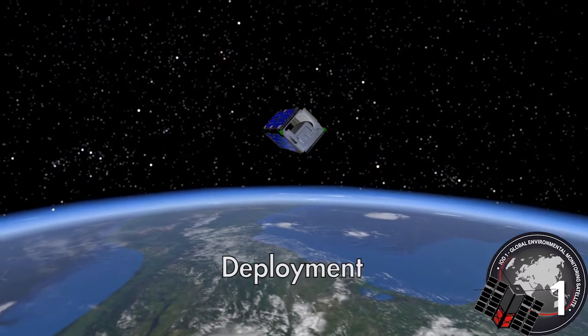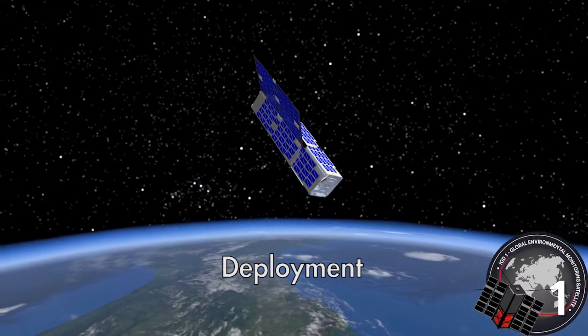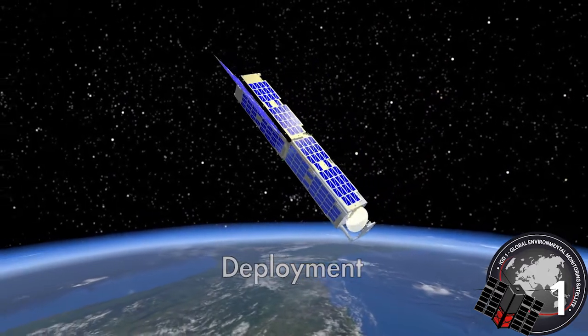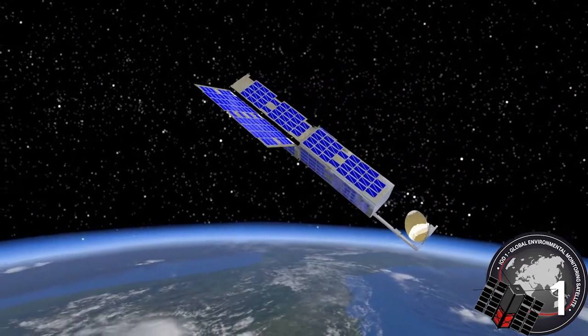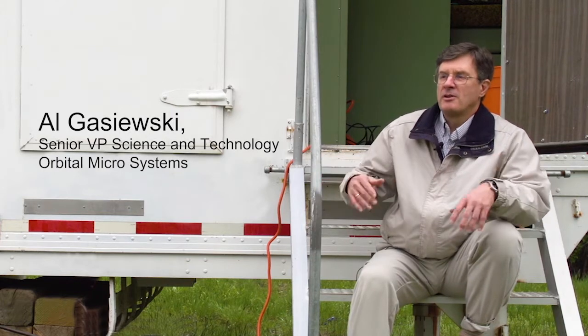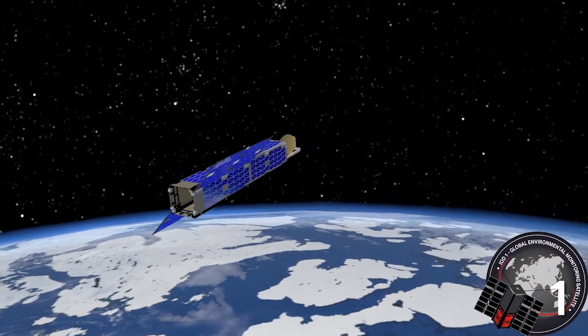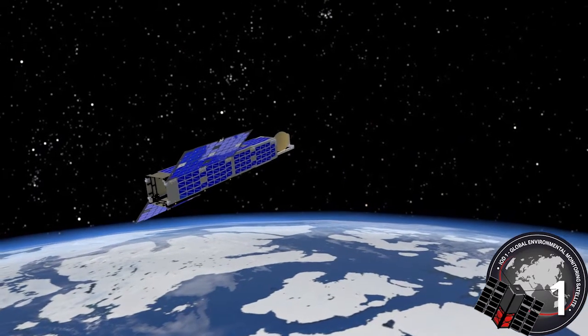Orbital Microsystems has miniaturized weather observing and forecasting technology in space. Normally flown on satellites the size of a car, the OMS satellite is the size of a shoebox. This is the first time that we're taking technology that used to occupy large volumes and cost a lot, and shrinking that technology and doing it at a cost that we can afford to put up a fleet.